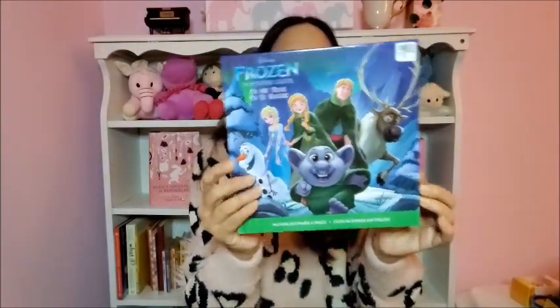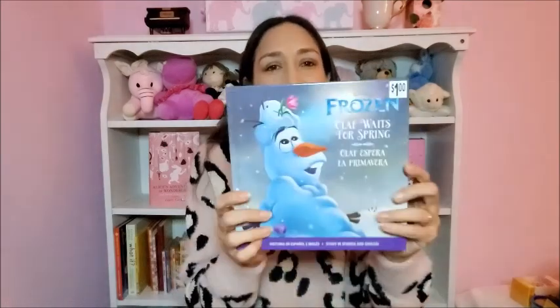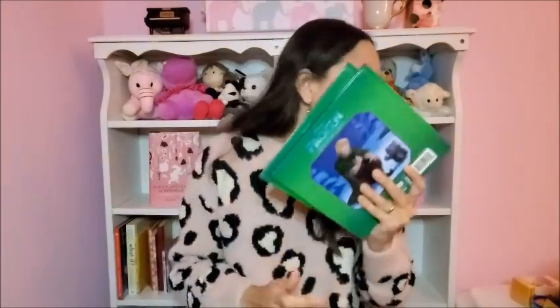These books won't fit in the stocking but I wanted to include them. I got them at HGB for one dollar each — you can find many different options at Dollar Tree too. These are Frozen books I like because they're in both English and Spanish. I speak Spanish to Olivia — I'm from Peru. One is called 'On the Trail' and the other is 'Olaf Waits for Spring.' It's always important to have books to read to them.